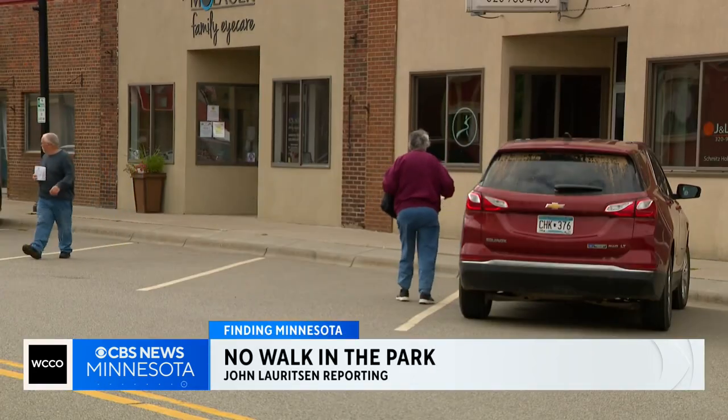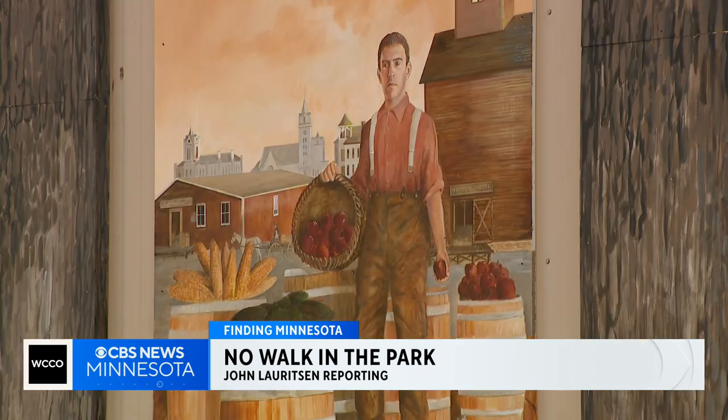Definitely a small town USA. Everybody knows everybody. That's because many of the families that live in Foley have been here for generations.